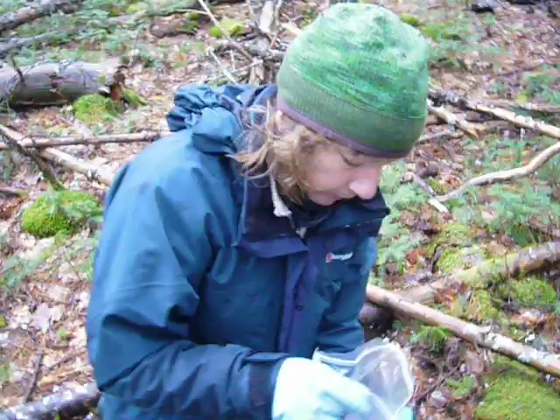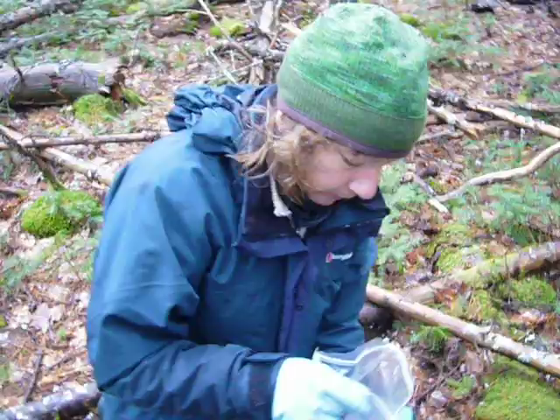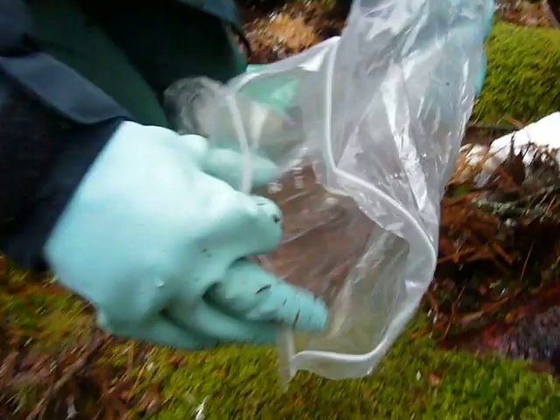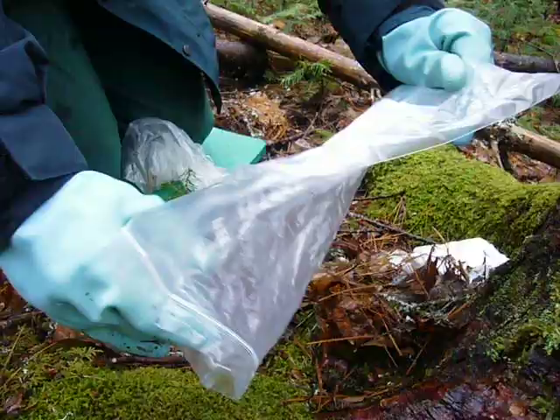Here we have a redback vole. It's been brought back to the trap site where it was caught, so that we can release it in the same spot. This was a male redback vole, and one of last year's captures.